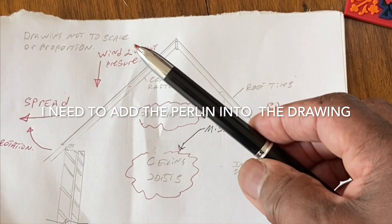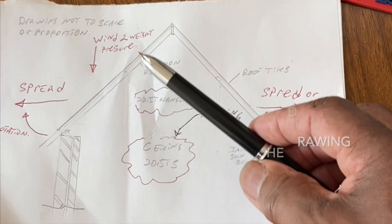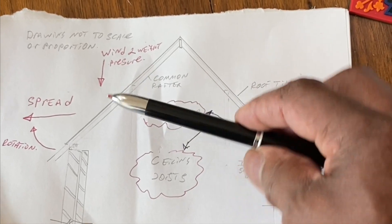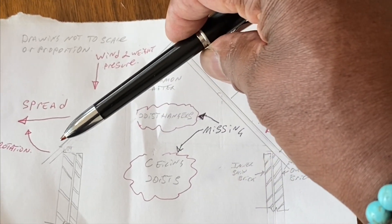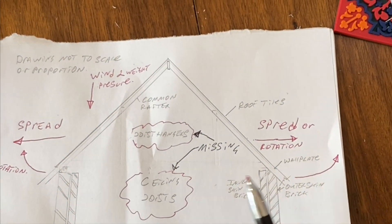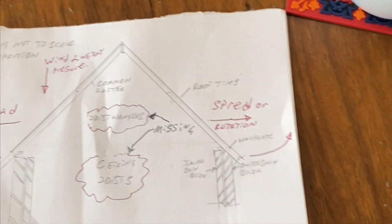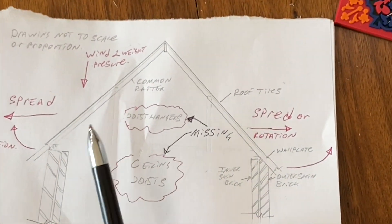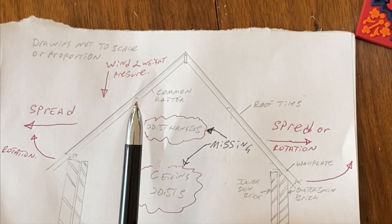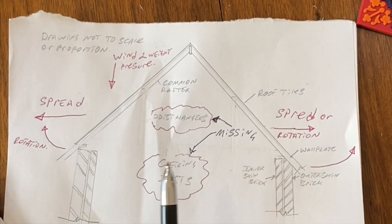Obviously you've got wind pressure, and also the weight of the tiles and gravity as well — all pushing down and trying to do that. With the ceiling joists in place and the joist hangers, they would have stopped that. But I haven't got that drawing now. Basically, if you look at the previous drawing, you can see the joist hangers coming down and the ceiling joist.